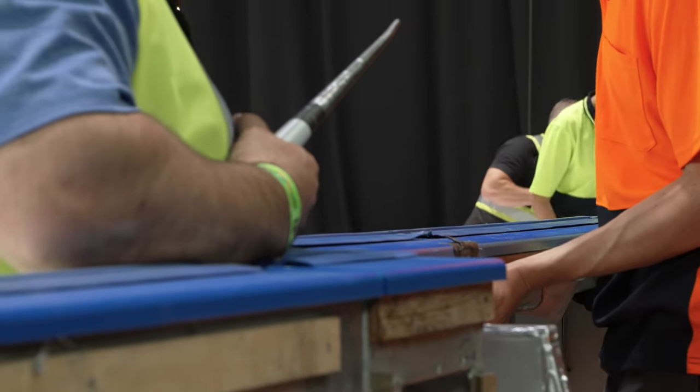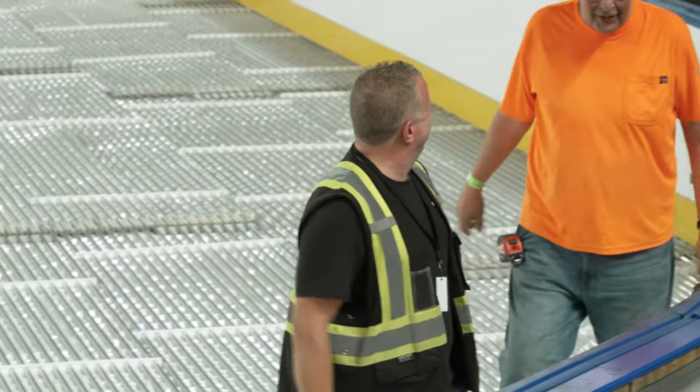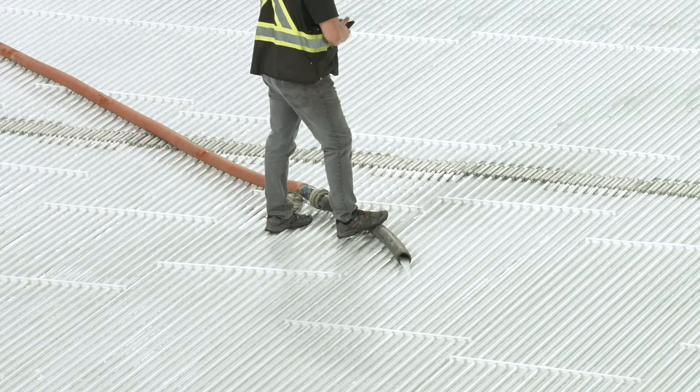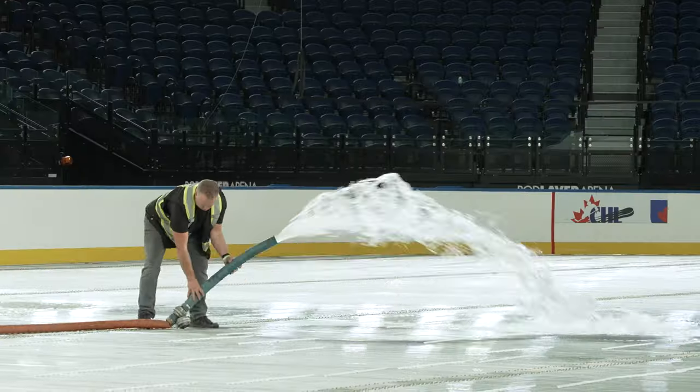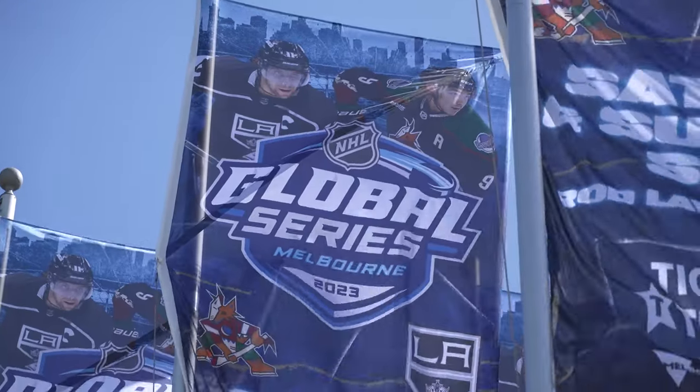One, two, three — lift! It's special to be able to come over to Australia to do a game like this. I love what I do, so to be able to do it over here in Australia is fantastic. It's an opportunity of a lifetime. I'm pretty excited and we're looking forward to having the games here.